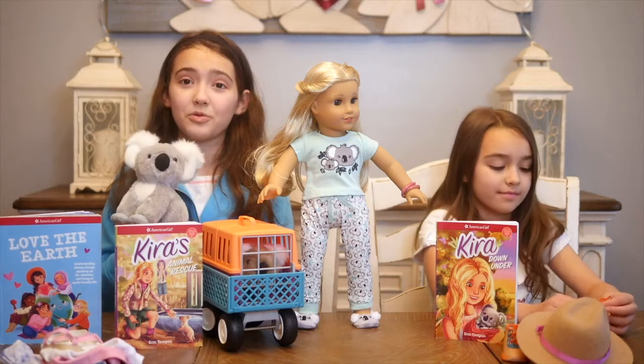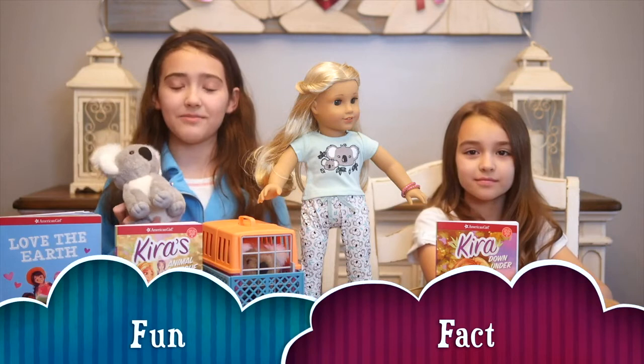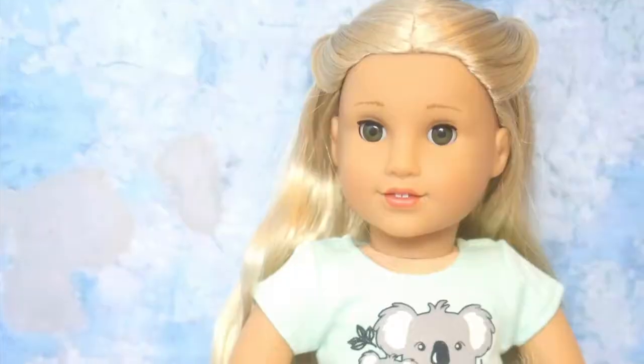We also have Bean Kira's adorable koala — it's so cute, it's so fluffy! You probably know that kangaroos' babies are called joeys, but did you know that koala babies are also called joeys? Fun fact! Here is Kira's adorable koala outfit to match.